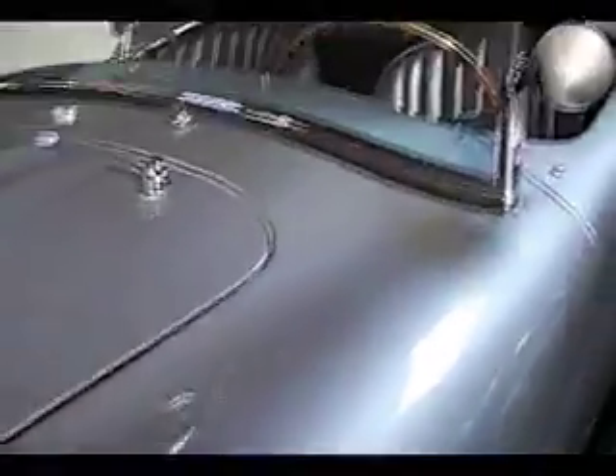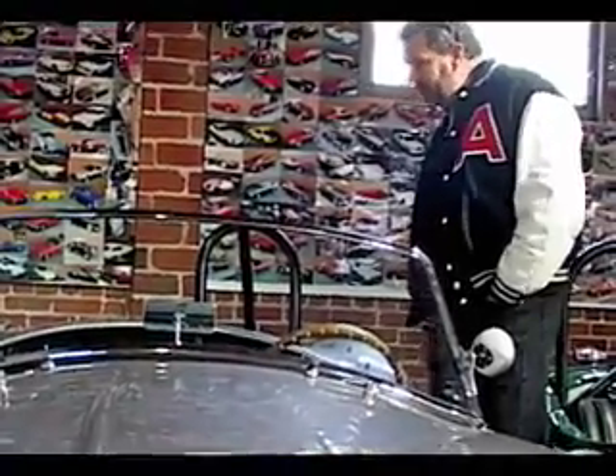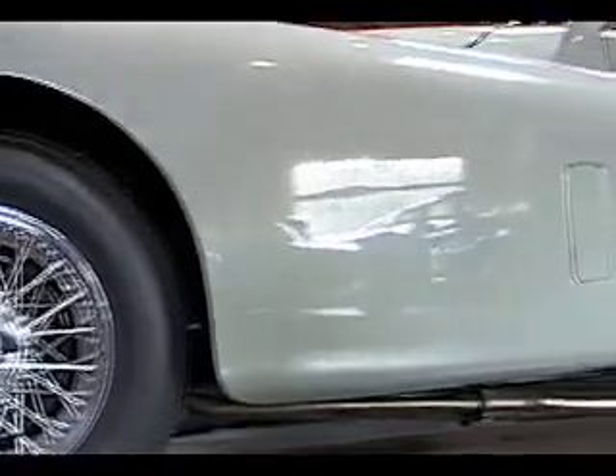The neat thing about Fantasy Junction is they've got something different every week — you don't know what you're going to see when you go in. It's a 1966 Cobra for $138,500. It's too cheap! You know what's cool is that we all have different automotive knowledge, and there are so many subcultures in the car world that we kind of learn from each other, and I like that.